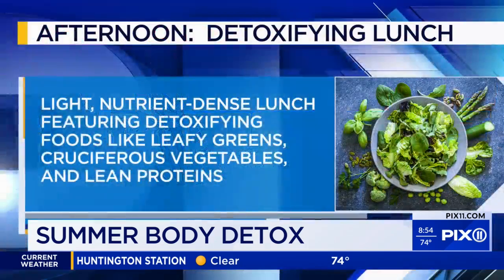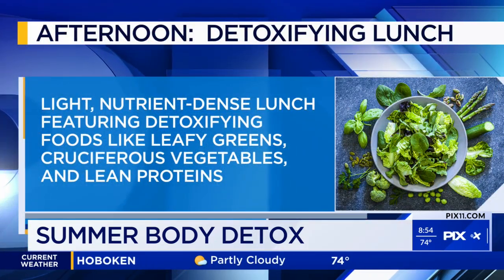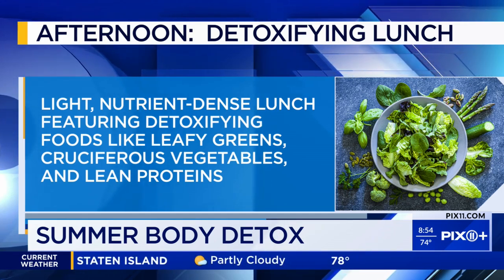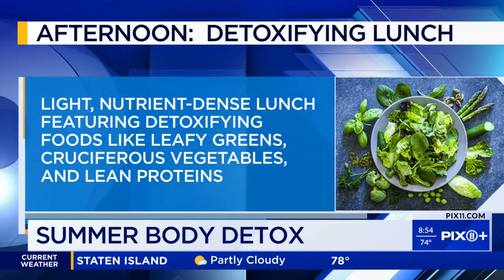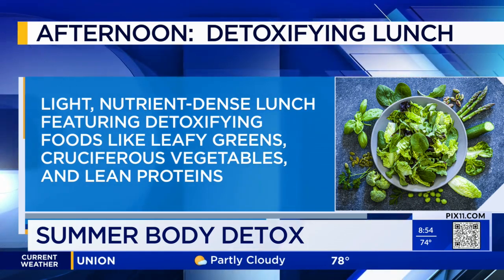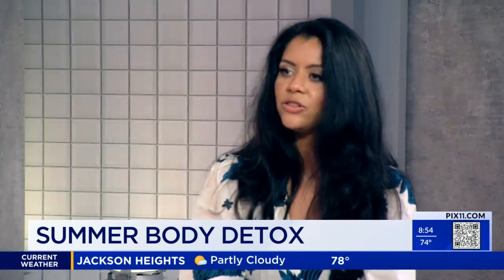When it comes to lunch, you're recommending a detoxifying meal. There are so many options in New York City, but what makes a detoxifying one? Not all vegetables, but vegetables have fiber, and it's always good to get vegetables, fruits, and leafy greens in your diet because they have the most fiber. Fiber is a natural detoxifier — it binds to toxins in your stomach and helps you excrete them and have regular bowel movements.